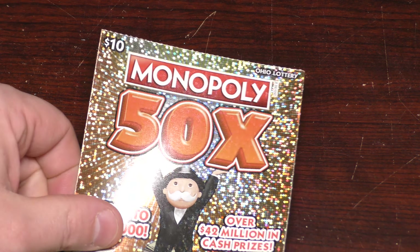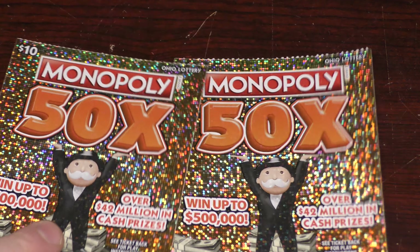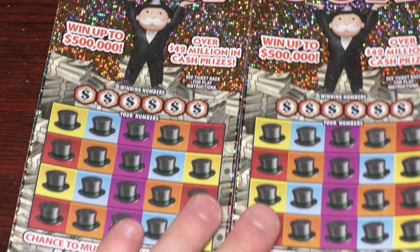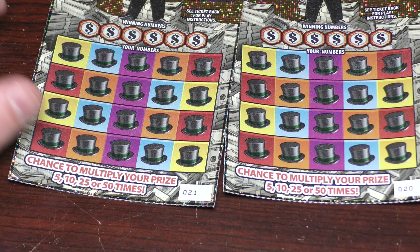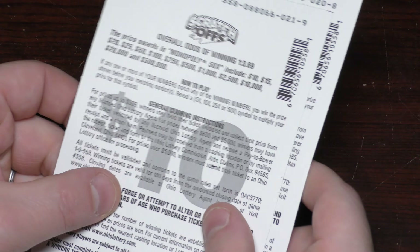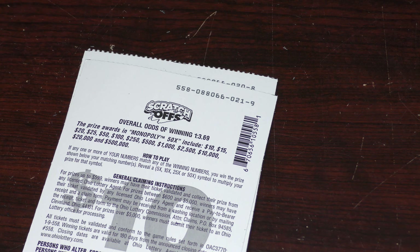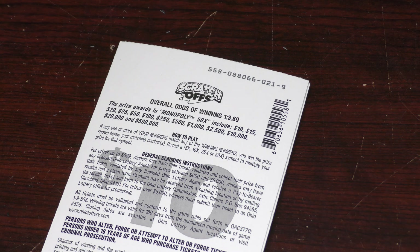Hey Scratchers, this is Let's Scratch. Here's what we've got this session — two of these $10 Monopoly 50X tickets. Beautiful tickets. This is ticket 20 and 21. Odds on these are 1 in 3.69, and the price is your standard $10, $15, $20, $25, $50.